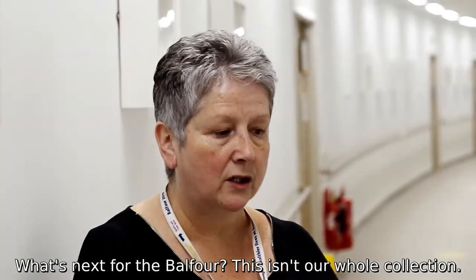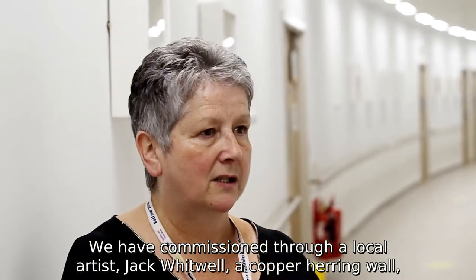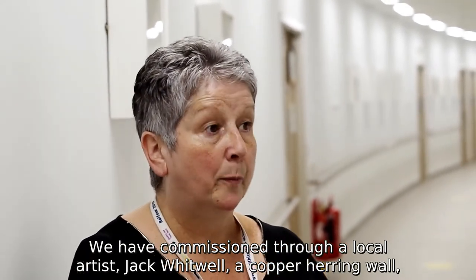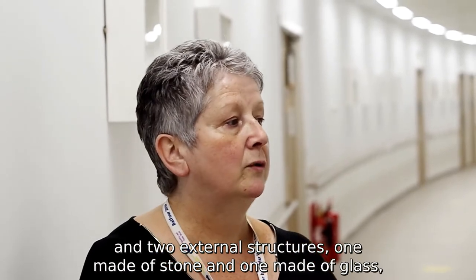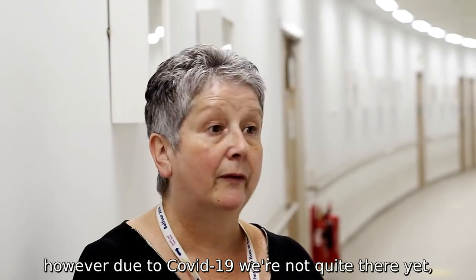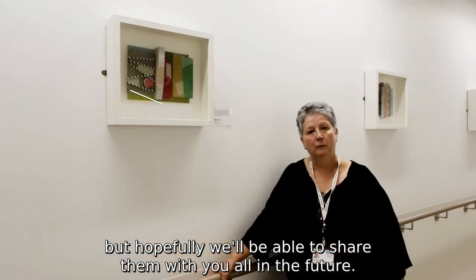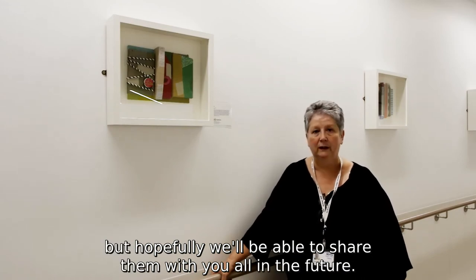This isn't our whole collection. We have commissioned through a local artist, Jack Whitwell, a copper herring wall and two external structures — one made of stone and one made of glass. However, due to COVID-19 we're not quite there yet, but hopefully we'll be able to share them with you all in the future.